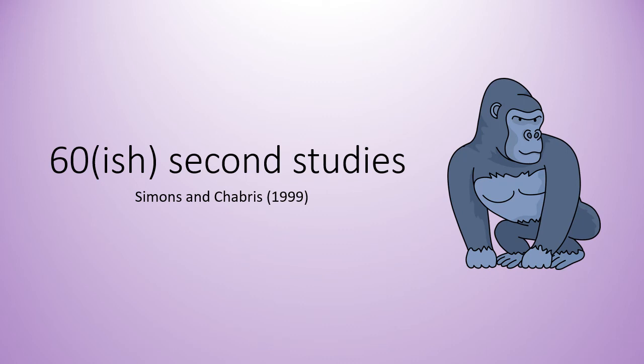Hi everyone and welcome to another in this series of videos where I summarize one of the studies from component two of the OCR A-level psychology syllabus in about 60 seconds give or take. This video is about the study by Simons and Chabris from 1999. It's one of my favorites — in fact I replicated this study for my dissertation back in the early 2000s. Let's get into it and see if we can summarize it in 60-ish seconds.